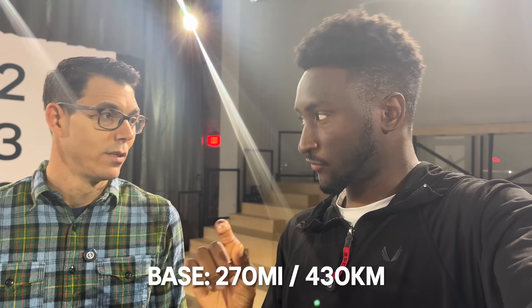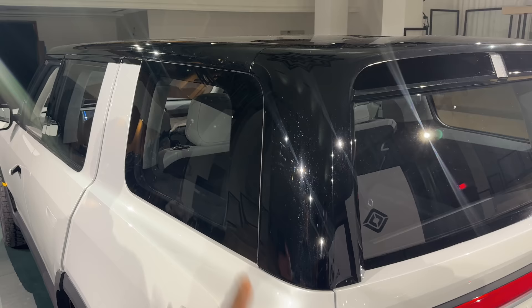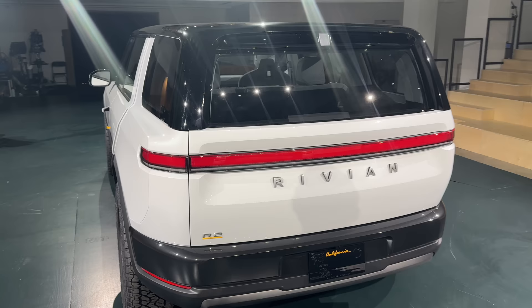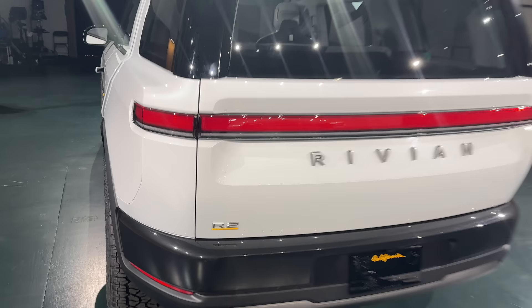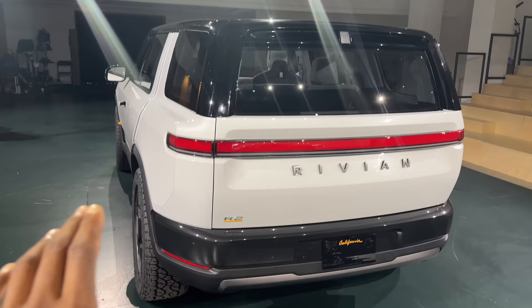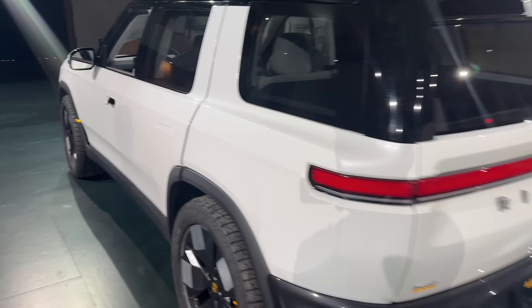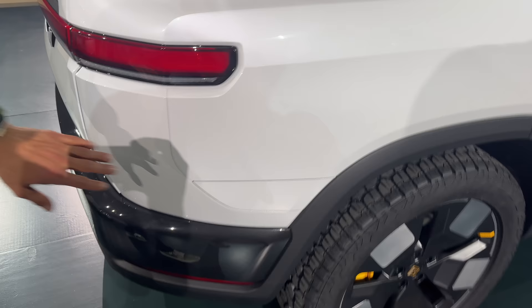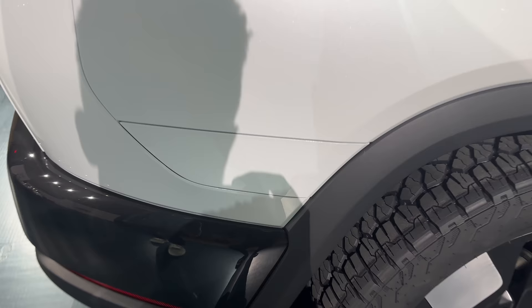On the exterior, there's a power outlet that pops out — very California. The rear still looks like the R1S, which is a compliment. It's a little squatter, a little lower, a little less ground clearance, just trimmer in every dimension for a two-row size. The charge port has moved to the back rear corner — it's an NACS port natively, with CCS available via adapter.